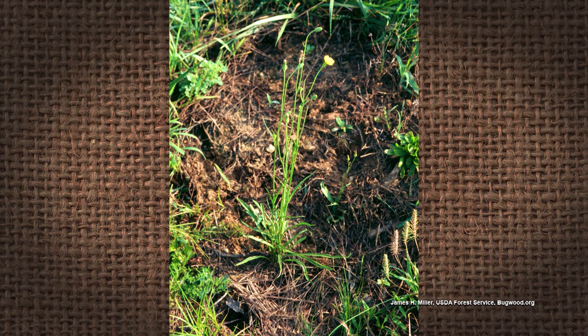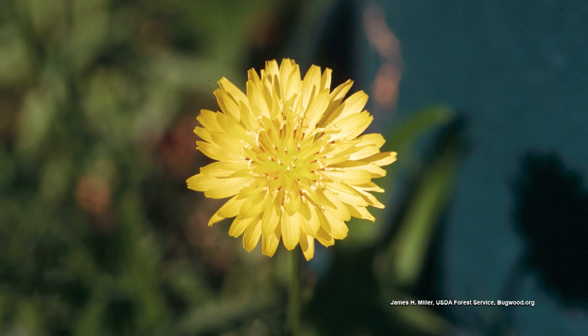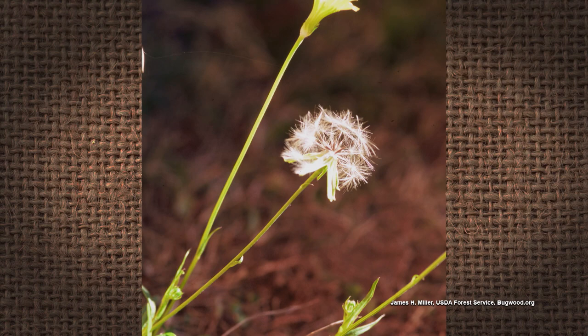That plant will then give rise to a flower stalk. Flower stalks will have a lot of branches on them, and at the end of those branches will be the flower. And as you can see, it's a yellow flower, and it blooms in the spring and in the summer.